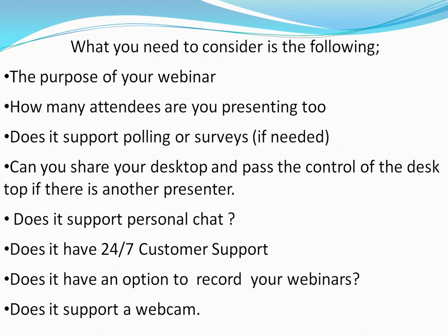What is the purpose of your webinar? How many attendees are you presenting to? Does it support polling or surveys, if needed? Can you share your desktop and pass the control of the desktop if there is another presenter?